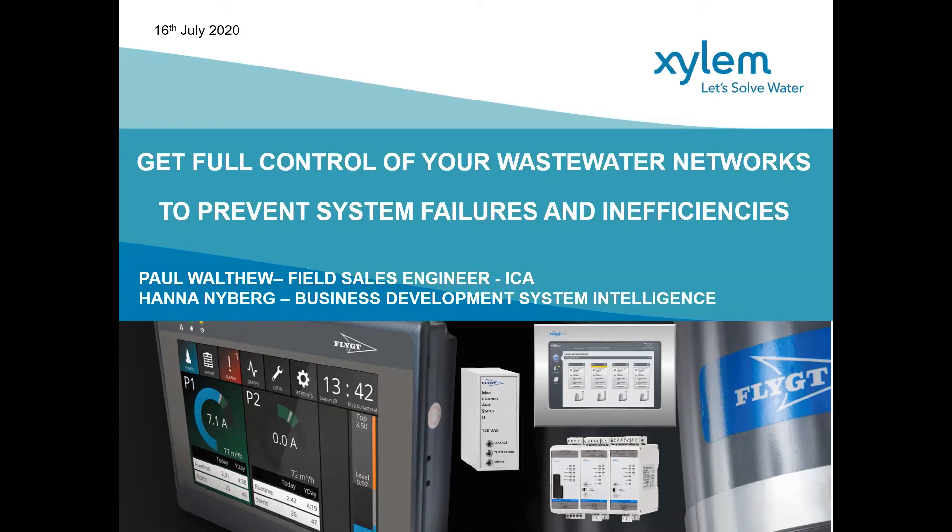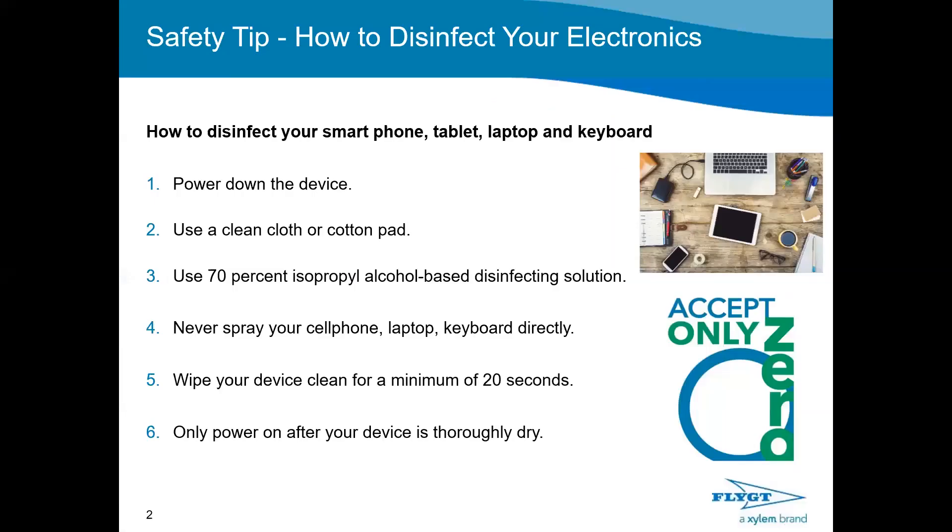We'll start with a little safety tip. At the moment with current world events, disinfecting your everyday electronics is going to be a big topic. Smartphones, tablets, laptops and keyboards will need frequent cleaning and disinfecting. Power down the device, use a clean cloth or cotton pad with a 70% isopropyl alcohol-based disinfecting solution. Never spray the cell phone, laptop or keyboard directly. Wipe your device clean for a minimum of 20 seconds and only power on after your device is thoroughly dry.